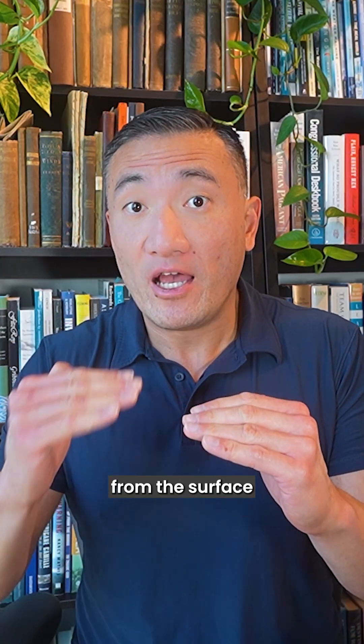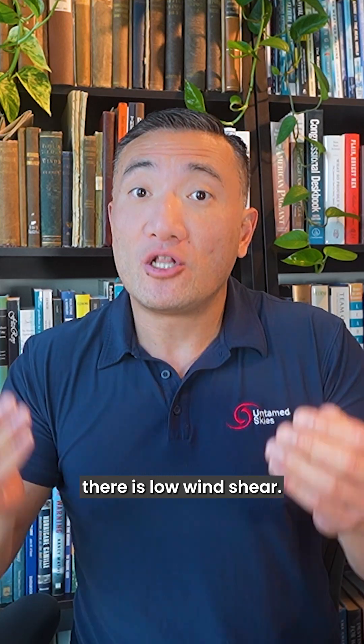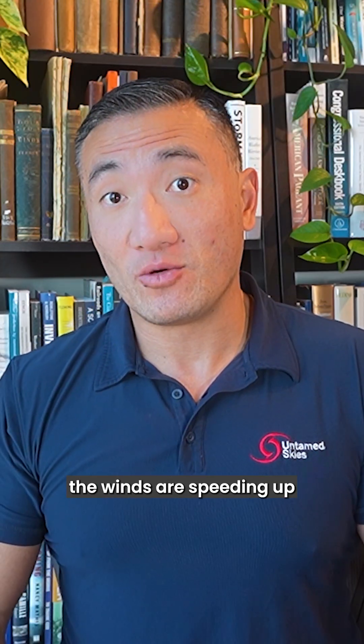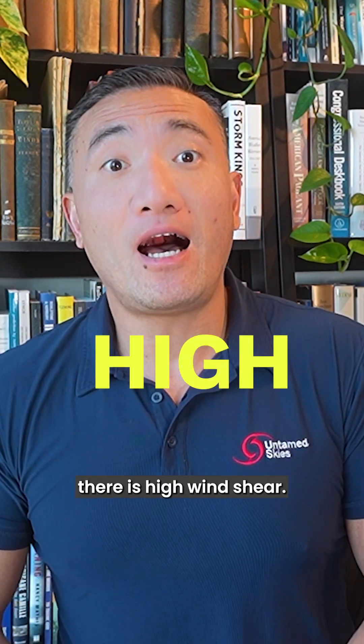Wind shear, or more specifically, vertical wind shear, is how much the wind changes in speed or direction with height. In other words, if the wind doesn't change very much as you go from the surface up to the upper atmosphere, then we say that there is low wind shear. But if the wind changes a lot with height, which often means the winds are speeding up the higher you go, then we say that there is high wind shear.